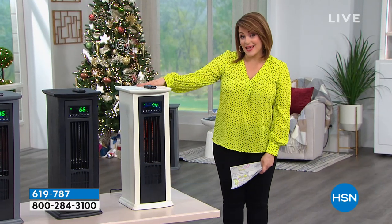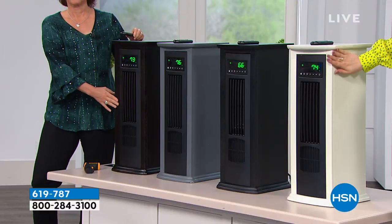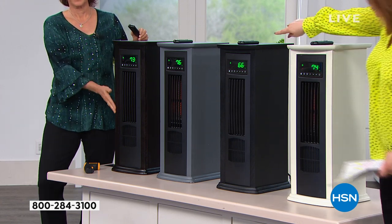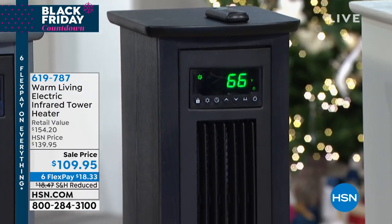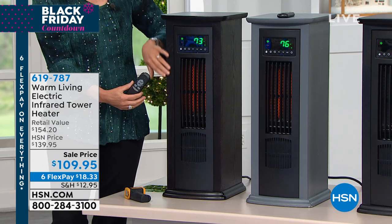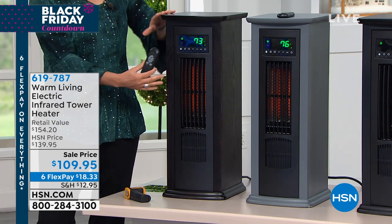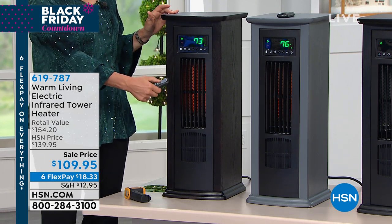I want to give you the colors again because the antique white is very popular but also very limited. It's not a stark white — it's really just that shabby, chic, romantic white. We also have it available in black, gray, and espresso, which is a dark espresso. All you pay today is $18 on a FlexPay plus your shipping, and you're going to get this home and save some money this season.